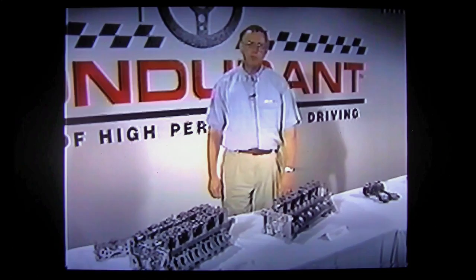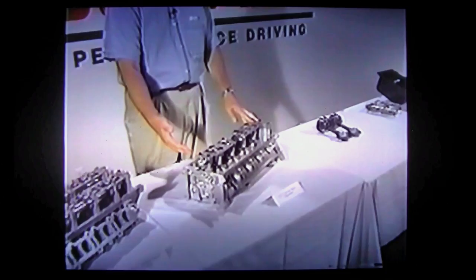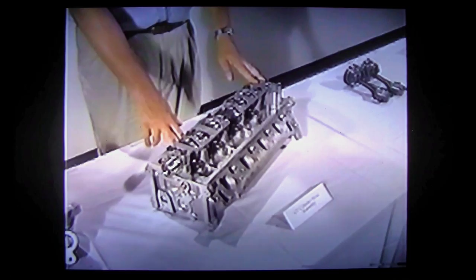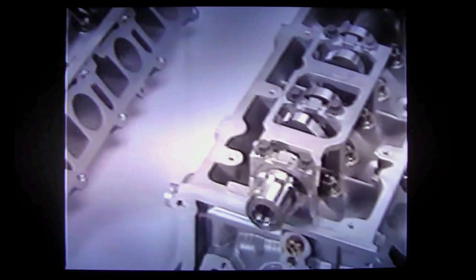The one feature that most differentiates a modular style of engine from the 5-liters it's replacing is the fact that it is an overhead cam engine. This is the cylinder head used on the two-valve GT engine. As you can see, the camshaft has been moved from the cylinder block into the cylinder head of the engine, directly actuating the two valves per cylinder. By eliminating the push rods and tappets of the 5-liter engine, we're able to dramatically reduce our overall valve train mass and increase the speed at which the engine can run.